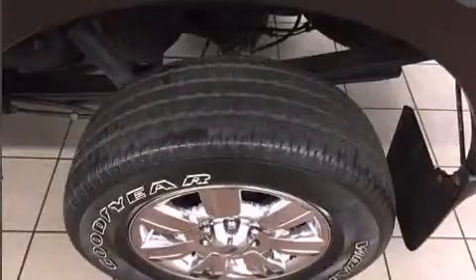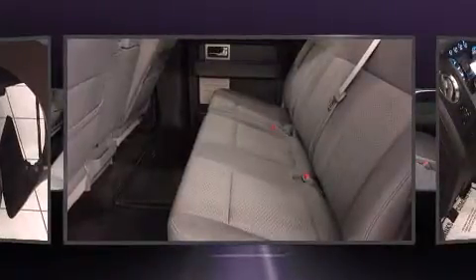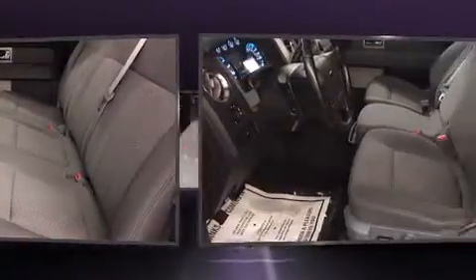Top features include air conditioning, variably intermittent wipers, a rear-step bumper, and a split-folding rear seat.